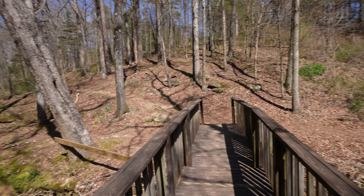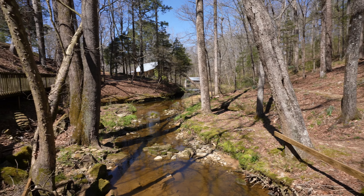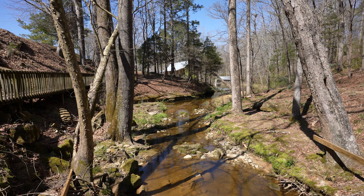Welcome back to another episode of Hikes and Walks. Today we're at Clarkson Covered Bridge Nature Trail and Covered Bridge to do a little half-mile walk and end on a covered bridge.